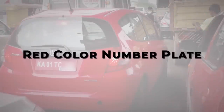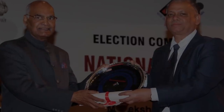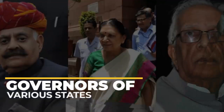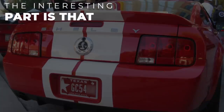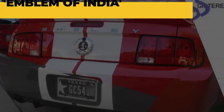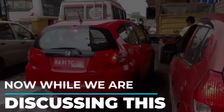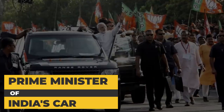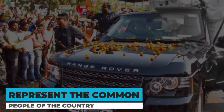Red Color Number Plate: The President of India is entitled to this type of plate. Apart from him, governors of various states also have red color number plates. The interesting part is that in such vehicles, the license number is replaced by the emblem of India. It is also important to mention that the number plate of the Prime Minister of India's car is white in color, to represent the common people of the country.